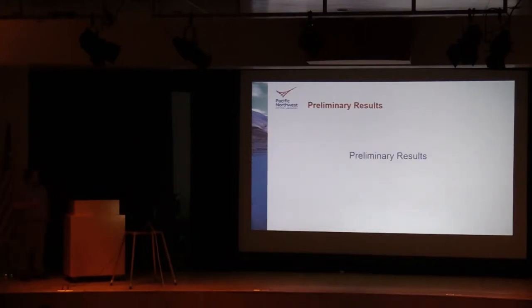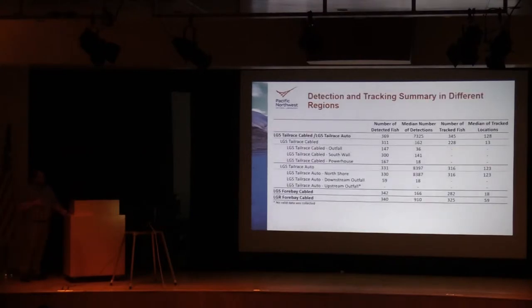Moving on to preliminary results — this table shows the detection and tracking summary in different regions. Overall, combining all detection arrays in the tailrace, we detected about 369 of the 400 fish released at Ice Harbor. The median number of detections on those fish was a little over 7,000. Of those 369 fish, we 3D tracked 345 with a median of 128 points tracked. Comparing the cabled systems on the south shore to the six autonomous receivers on the north shore, we detected 19 more fish on the north shore and had over 50 times more detections on those north shore receivers.